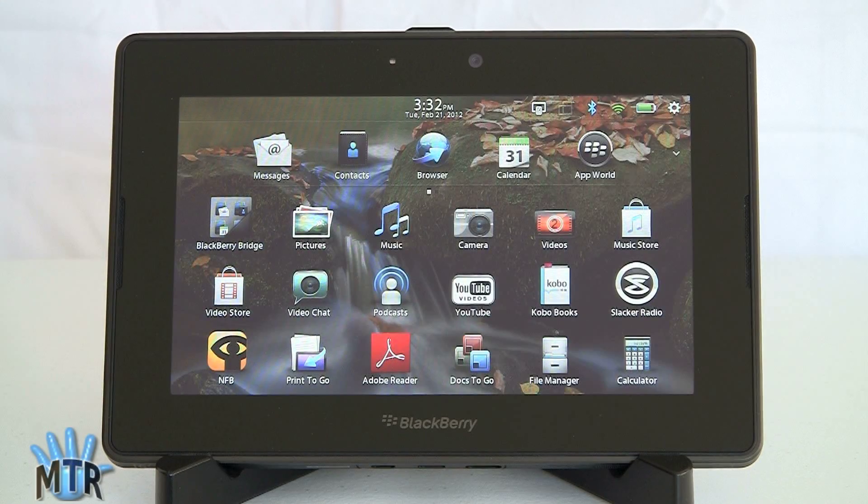This is the BlackBerry Playbook, the same model that we reviewed back in April of 2011, but we've finally gotten the BlackBerry OS 2.0 update — a long-awaited update — because it brings native PIM applications. It means you get a calendar, contacts, and email on the device without having to use BlackBerry Bridge on a BlackBerry smartphone. And it has the Android VM, which means you can run Android applications.